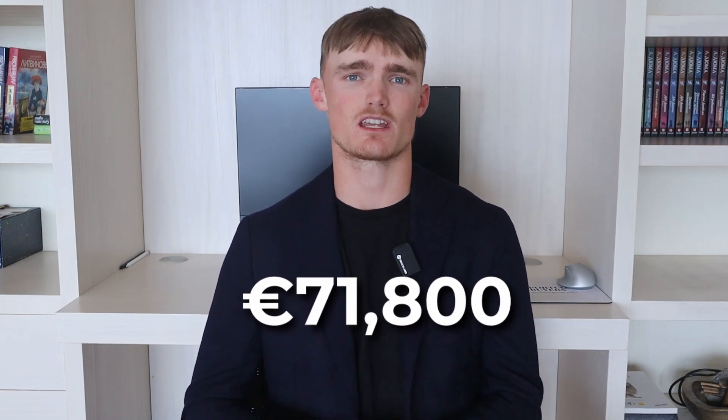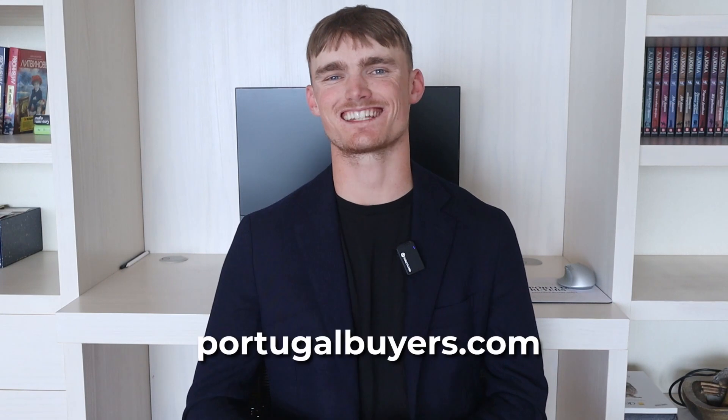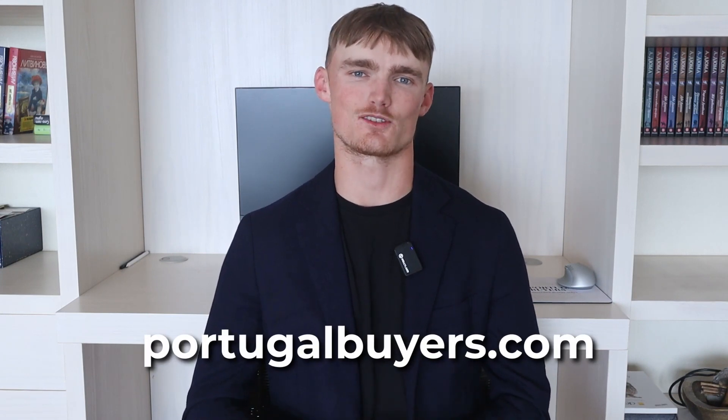I always suggest budgeting for 10% closing costs so you can be on the conservative side and know exactly how much you're budgeting for. We are able to give our clients a very accurate estimation as it's very situational depending on each circumstance and the property you're looking at. You can find calculators for different taxes on our website at portugalbuyers.com.